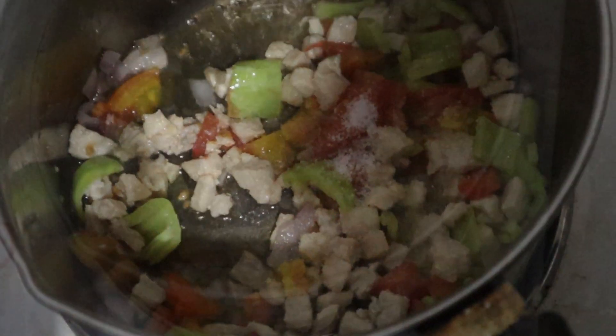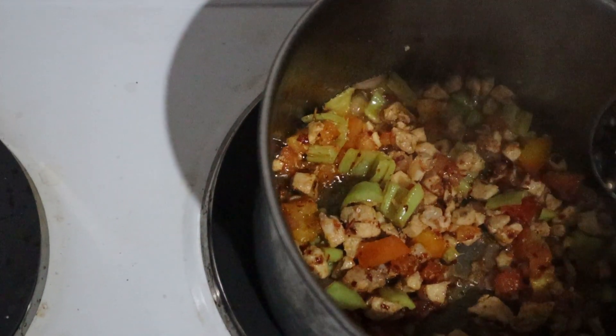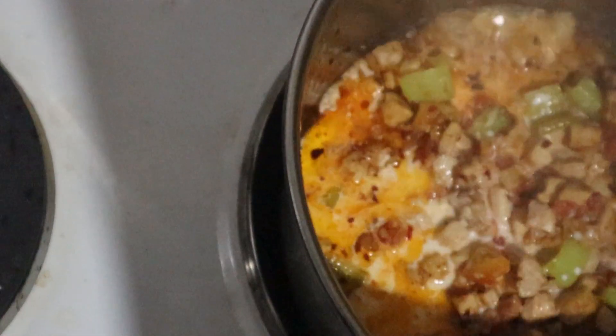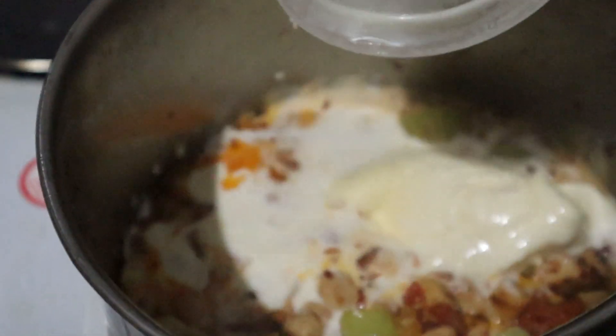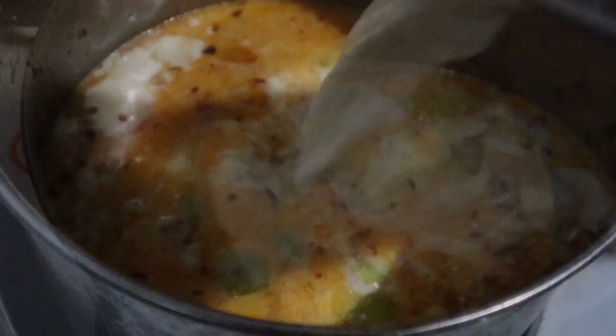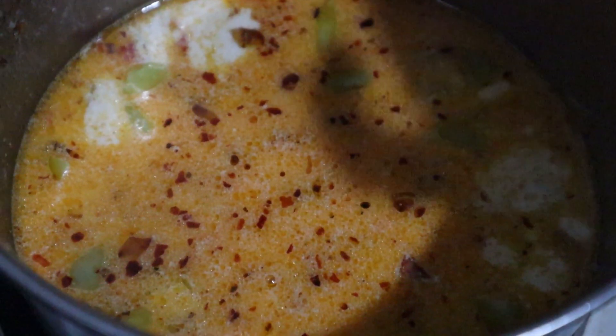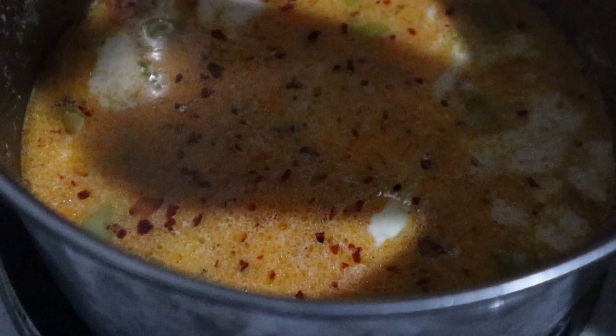I seasoned with salt, pepper, and some chili flakes. I added a bit of milk to stop it from sticking to the pan. I added some fresh cream — I'm not a fan of cheese so I decided to go for fresh cream instead of adding a lot of cheese. You can of course add milk and cheese, or maybe even heavy cream and cheese. Here I added just a bit of cheese.